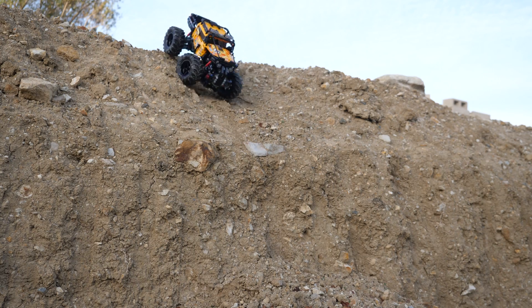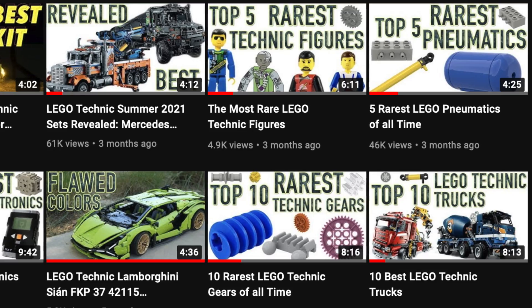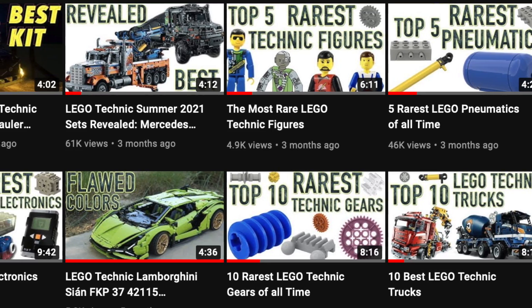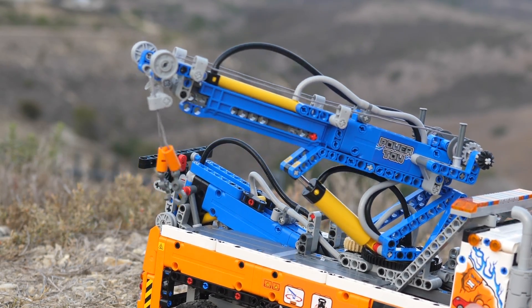If you're enjoying this video so far and you would like to uncover all the secrets of LEGO Technic — like which motors, gears, pneumatics, and more are the rarest — then make sure to subscribe and turn on notifications. No pressure though.